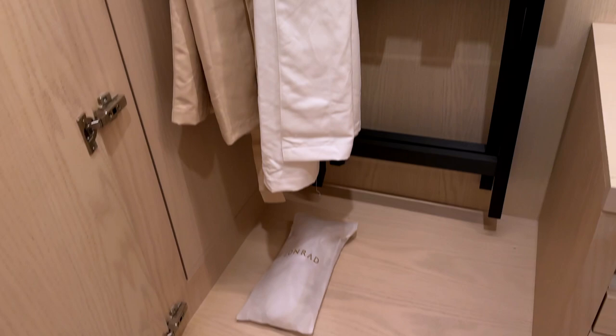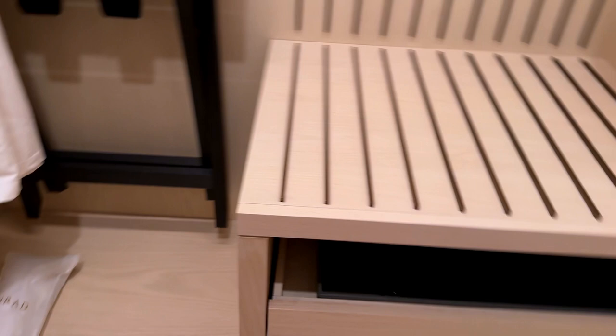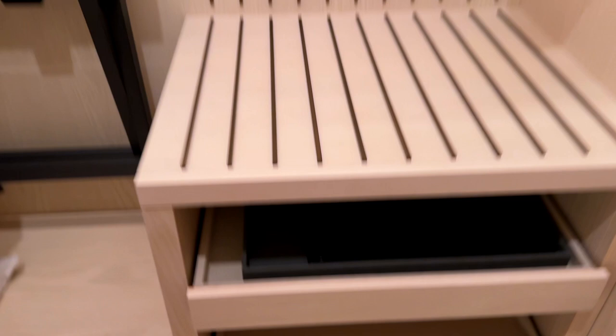In the main closet you get two robes — they're really soft and really nice — and a pair of slippers. There's also a laundry bag and places for your luggage. Oh, and a shoe brush and shoehorn.